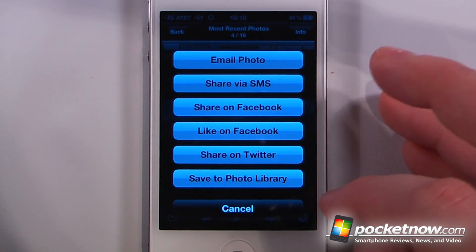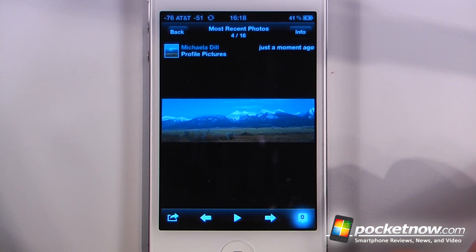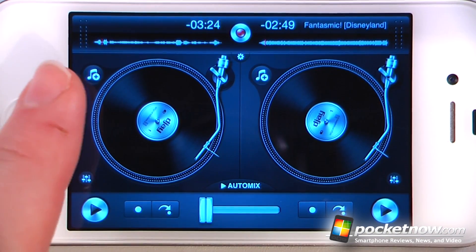I can crop this, share it on my device, and also save it to my photo album. And from here I can also add a comment. DJ is a paid application available on the App Store that allows you to turn your iOS device into a set of turntables.